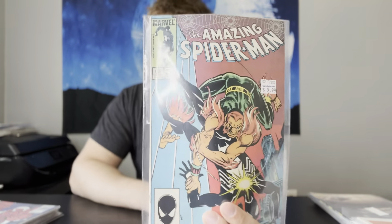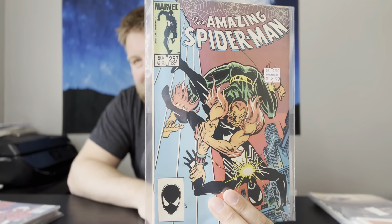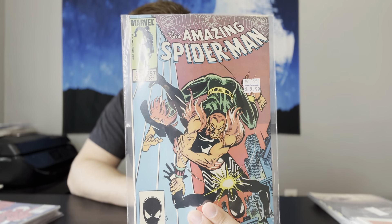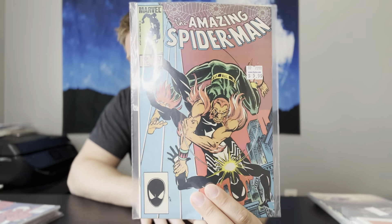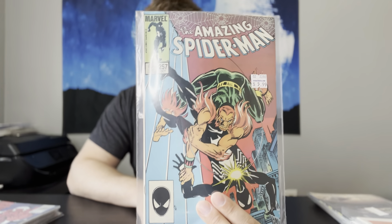Here's one I grab every time I see it for cheap — ASM 257, the first appearance of Ned Leeds as Hobgoblin. They have been teasing that he might become Hobgoblin in the next Amazing Spider-Man trilogy. I believe Tom Holland is now signed for two more trilogies. I think the next one is going to be the college years, and Ned Leeds very well could become Hobgoblin — they have been hinting at that as of late. Another really, really nice copy too.